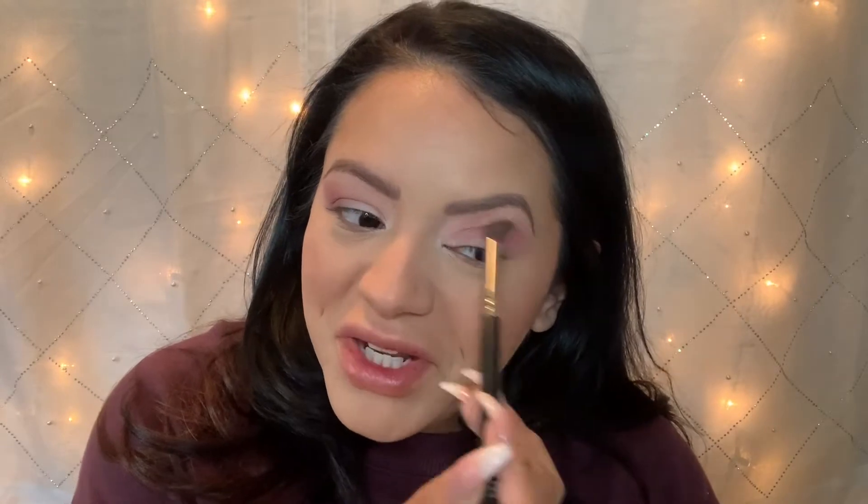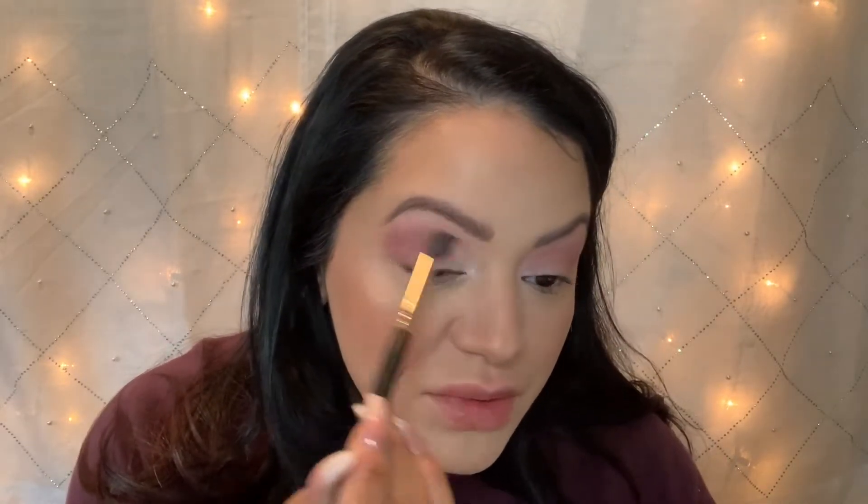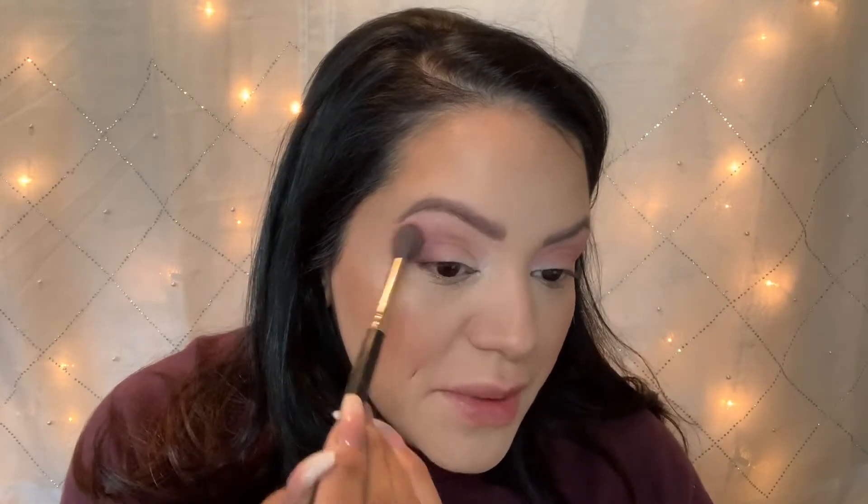I'm that person where I hear Natasha Denona's name and I'm like, 'Oh yeah, I'm buying that' before I even really see it — well, practically. I was actually more excited about her face palette than the eyeshadow palette once I really got my eyes on them, only because I have a lot of her face products and they're beautiful — they go on so nice.